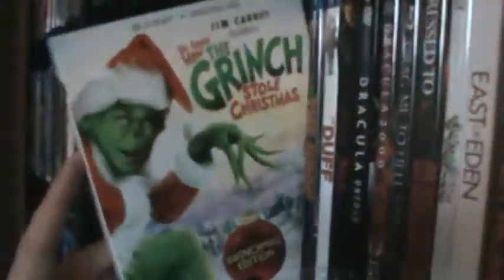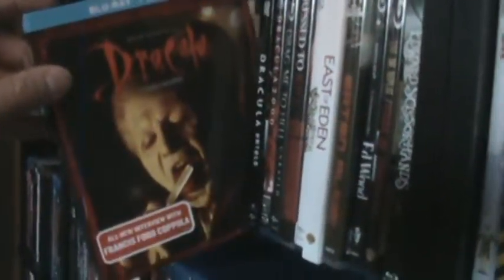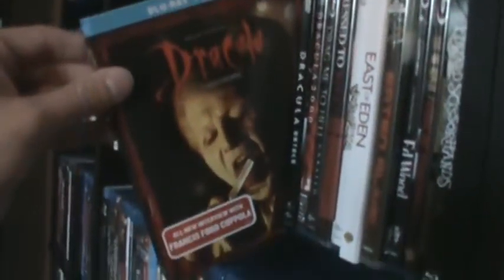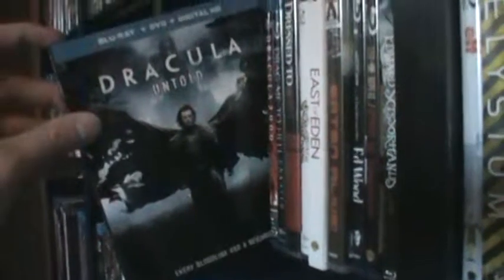The Drop — excellent movie from Tom Hardy, one of his best in my opinion. The Duff. Bram Stoker's Dracula — Francis Ford Coppola's — sorry, Dracula. Dracula Untold. Dracula 2000. Drag Me to Hell. Dressed to Kill — the Criterion Blu-ray.